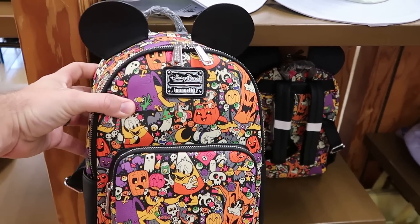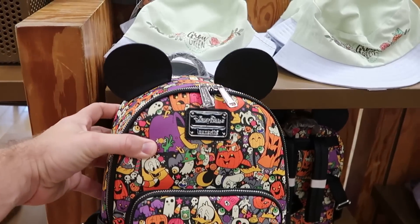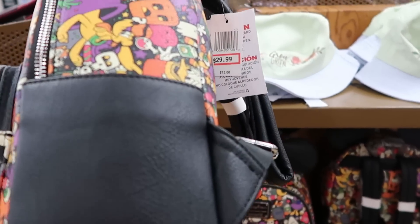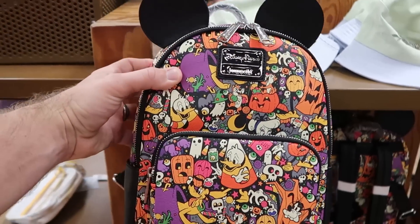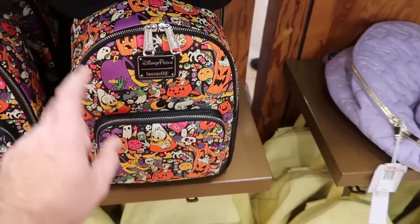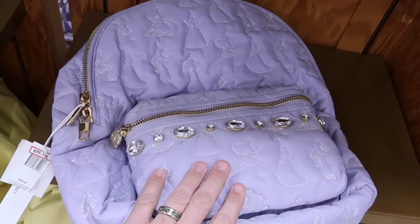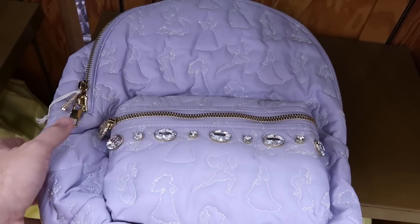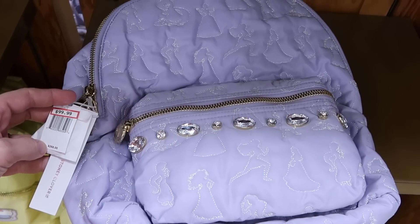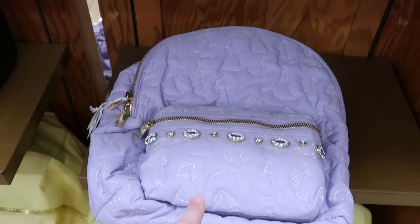It looks like they also got more of the Halloween Disney Parks Loungefly bags — I love these ones. You have the Mickey ears on top and all of the different Disney characters dressed up for Halloween. Originally $75, now only $29.99 — that deal is seriously so good. And the Disney Stony Clover backpacks with all of the princesses and amazing rhinestones have been recently reduced — the backpacks are $99.99 from $268.